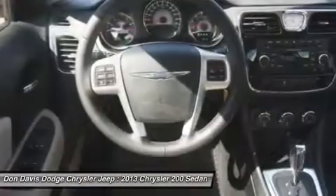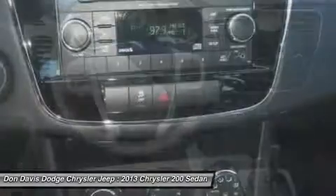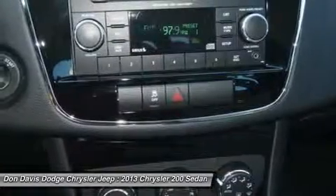Cruise control, floor mats, four-wheel disc brakes, aluminum wheels, keyless entry. Come see the car for yourself.